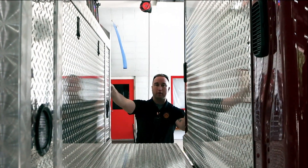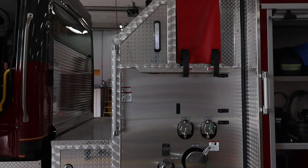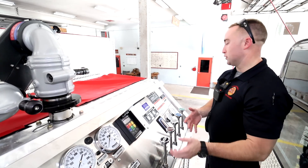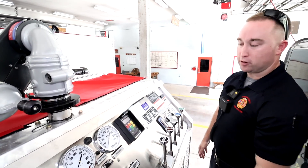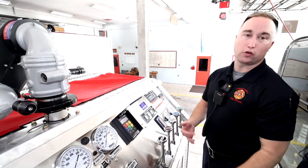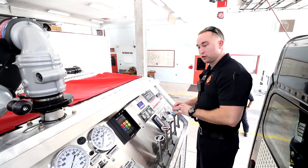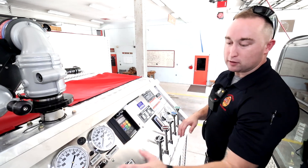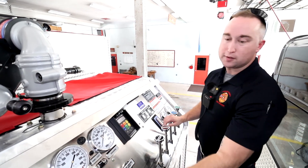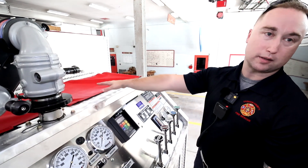As we transition up here to the pump panel, you'll notice we have some green lighting on the side. Those lights are actually an indicator for our water levels. They flash green whenever the truck is in park to let the operator know the water levels, and they turn amber when we're driving so they don't distract any passersby. Up here you'll notice a bunch of gauge clusters — each gauge correlates with one of the individual valves that operate something on the side of the truck or one of the pre-connect hose lines.